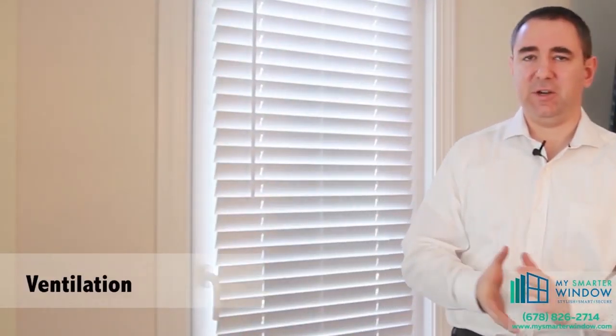Let's talk about ventilation and getting fresh air into your home. To me this is one of the most important parts of having a new window — getting a healthy environment. We need fresh air at night to sleep, we need fresh air during the day to think. My Smarter Window is the only window that gives us three different ways of getting that fresh air into our home.